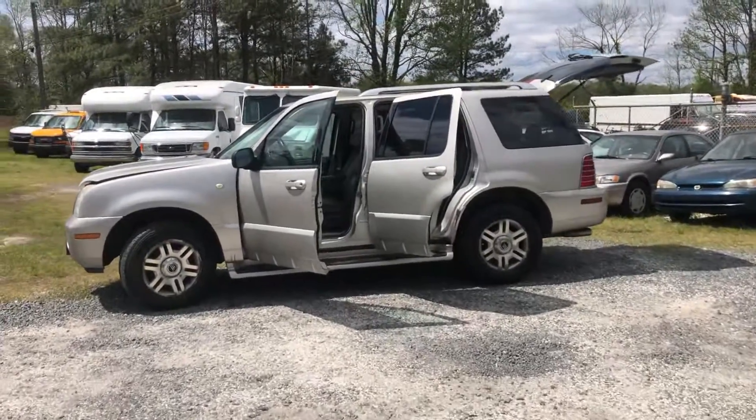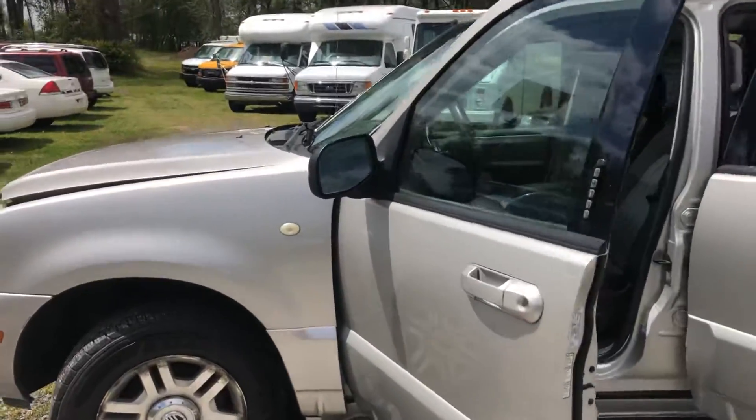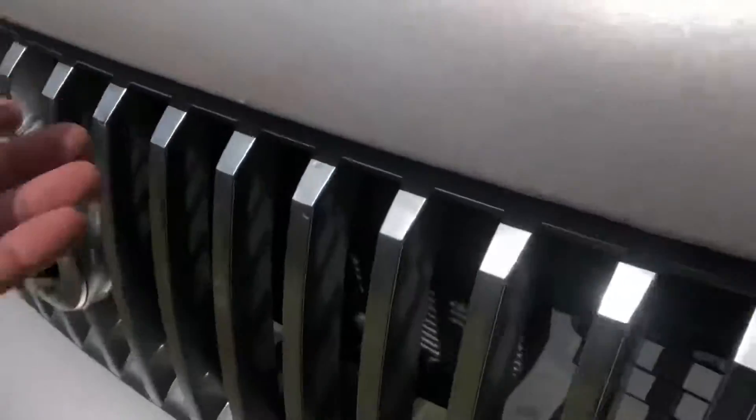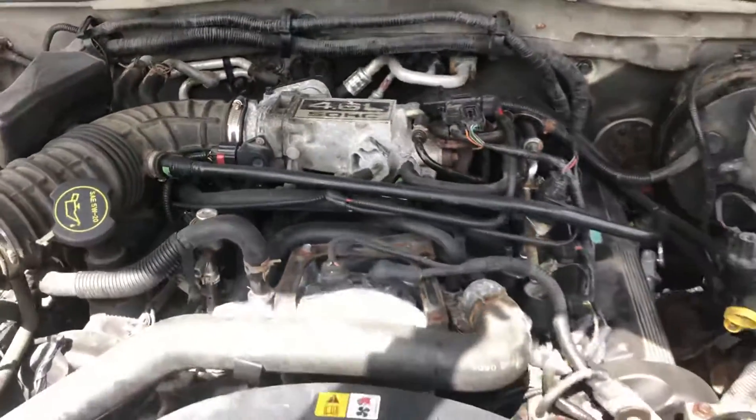You are looking at a 2004 Mercury Mountaineer Premier 4.6 liter. It has a really nice set of Firestone tires. This is really clean. I know the guy that owned this. They made it with a 4.0 and it wasn't quite as nice.